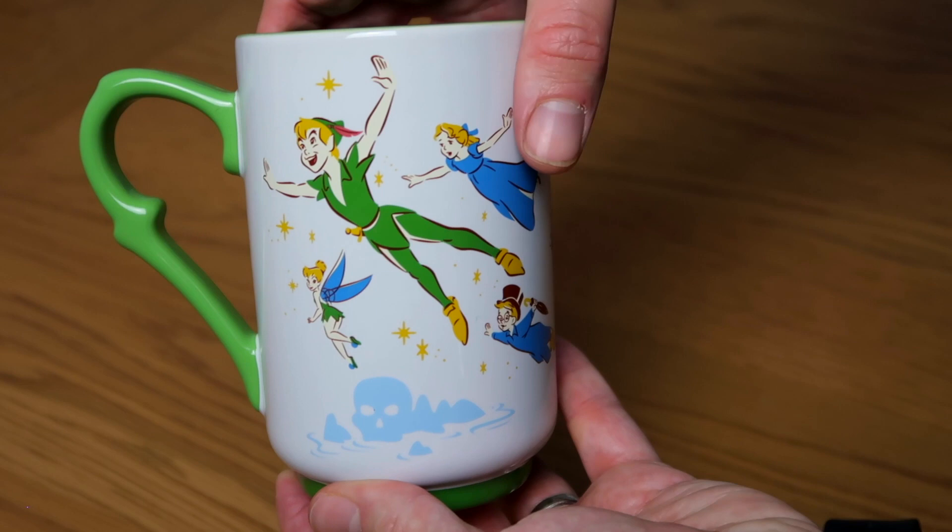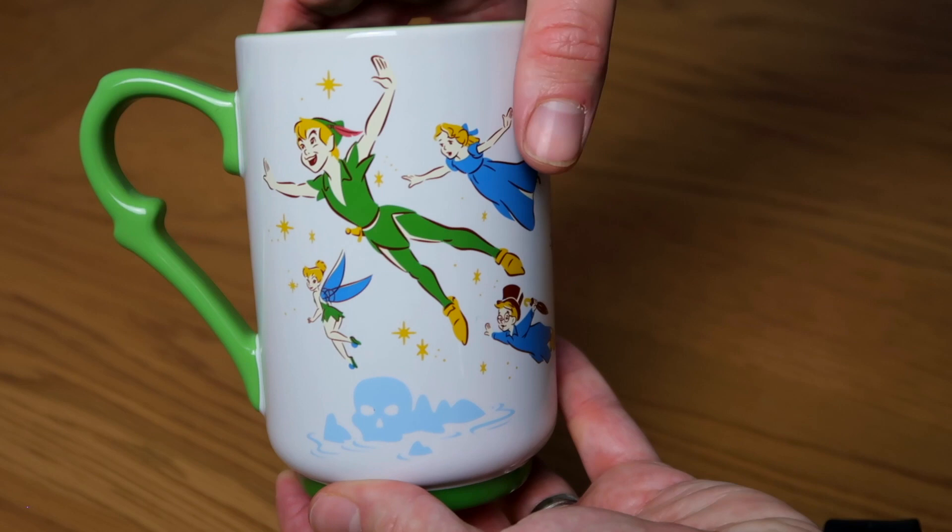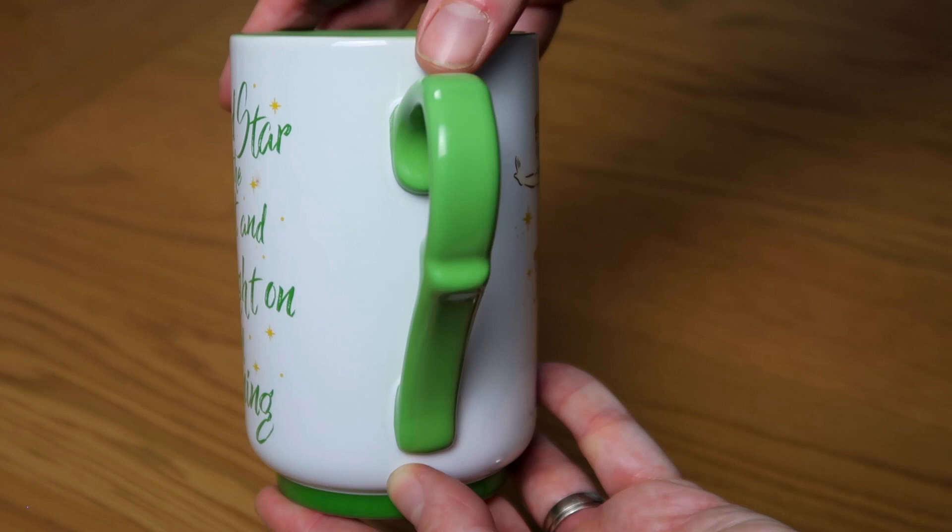Then we've got the Peter Pan mug — you've got Peter Pan, Wendy, Tinkerbell, John and Michael on it. On the other side it says 'second star to the right and straight on till morning.' This one we were actually gifted as well from Disney — it came in our little goodie bag at the same event as the Toy Story Ducky and Bunny mug. It's from Walt Disney's masterpiece, Peter Pan.